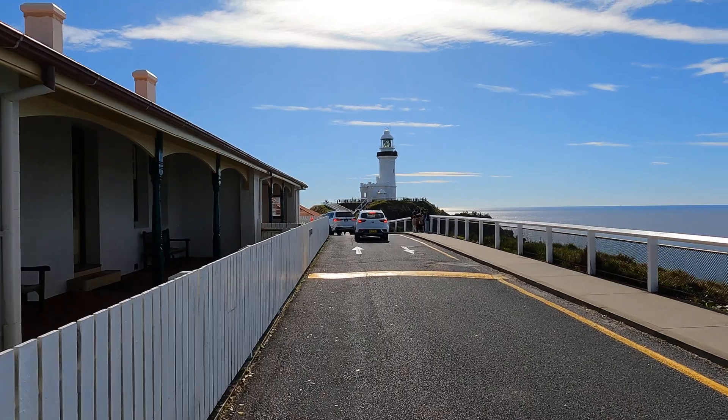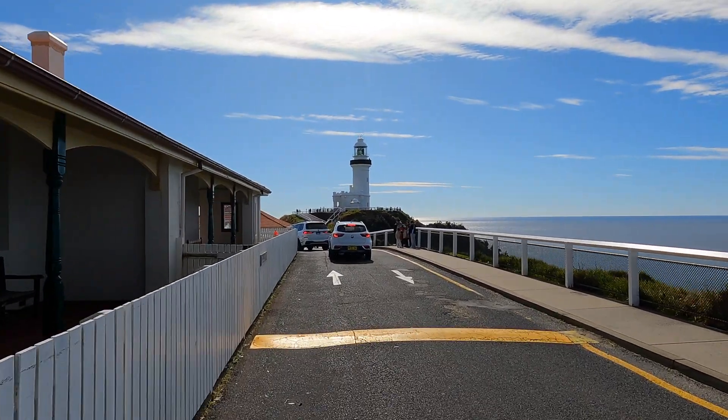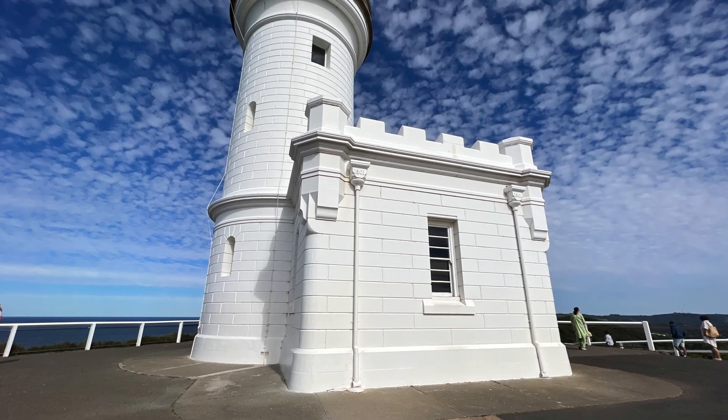Oh dear. What was that? It was a tree. Oh, okay.